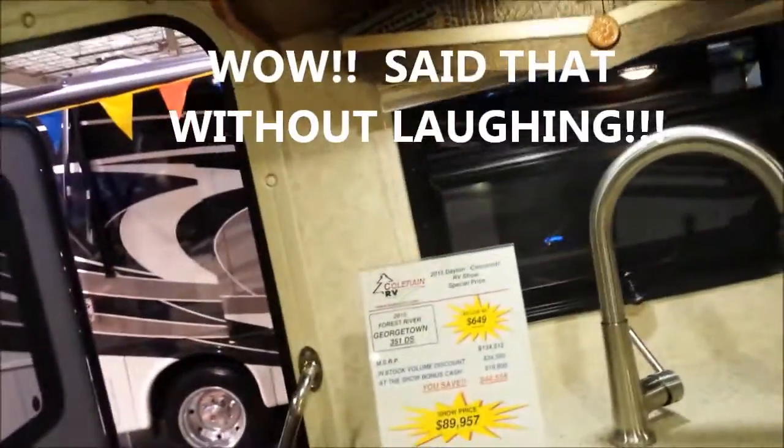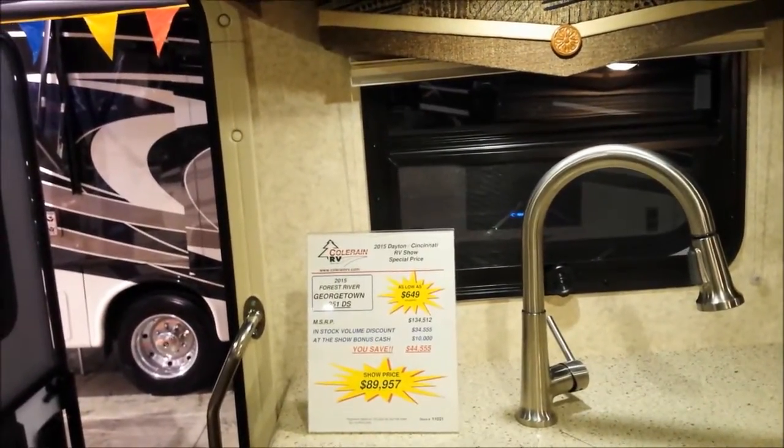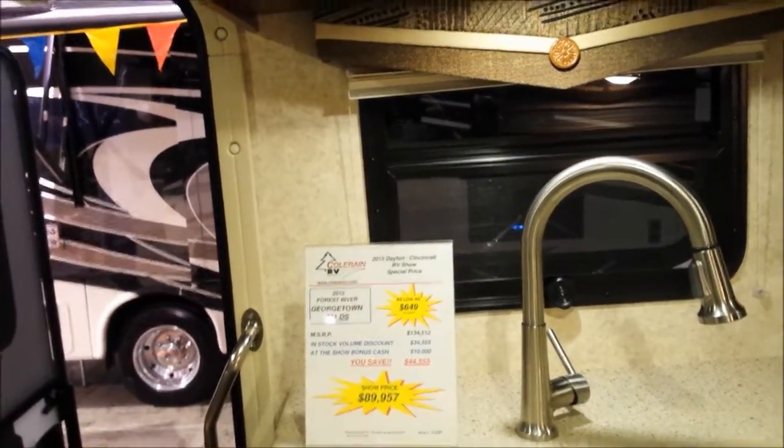I think for 90 grand it's not a bad deal — normally it's $134,000.